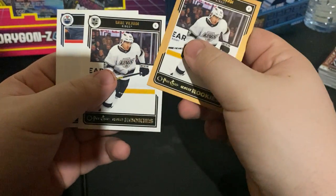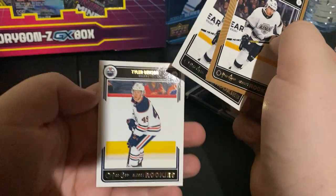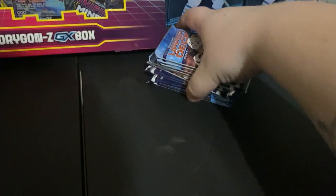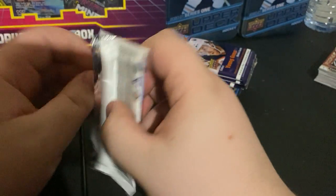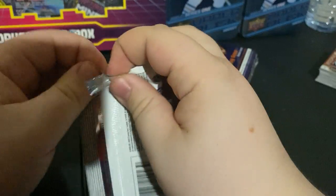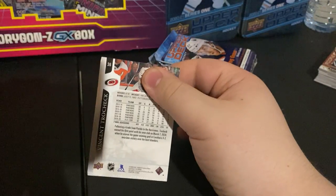We got two gold O-Pee-Chee rookies — the Valeri gold and the regular — and Tyler Benson. He seems to be in every O-Pee-Chee pack from these tins. Hopefully Lafrenière this time — haven't pulled one yet but still need one for the collection. Hopefully with some decent corners too, since we all know the problems Upper Deck had this year putting quality product out.